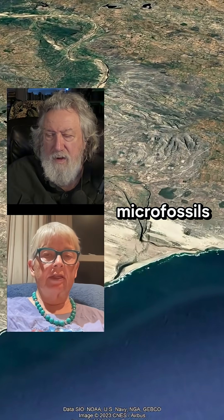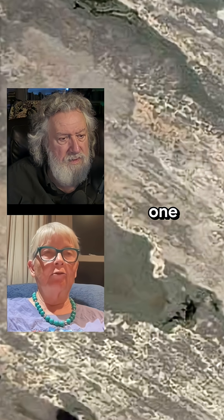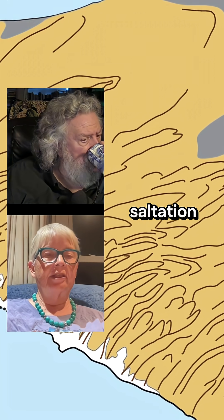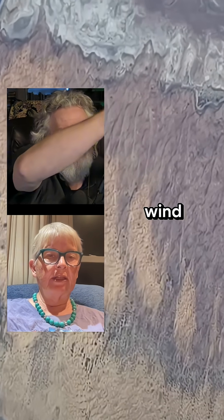One reason why marine microfossils — what we see on the fossils is pretty interesting. One side will be kind of pitted, and the way that the sand moves is a process called saltation. So the grains, when they're being moved by the wind, they jump.